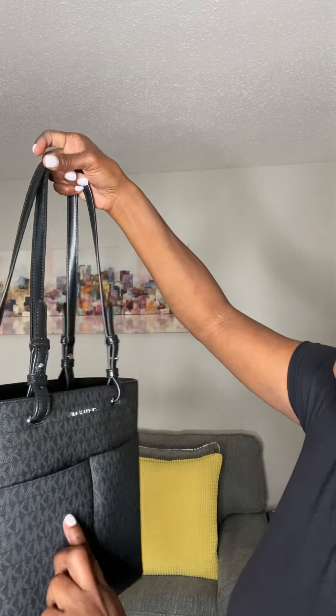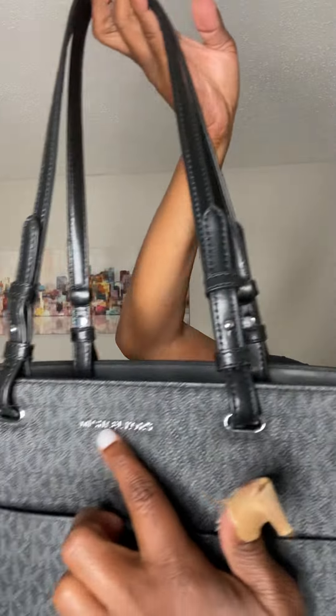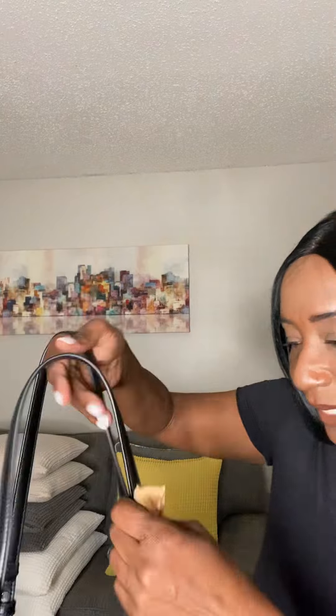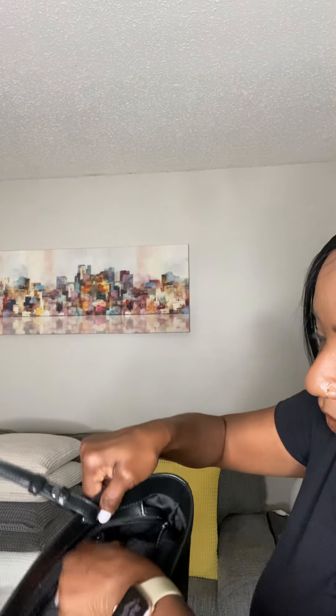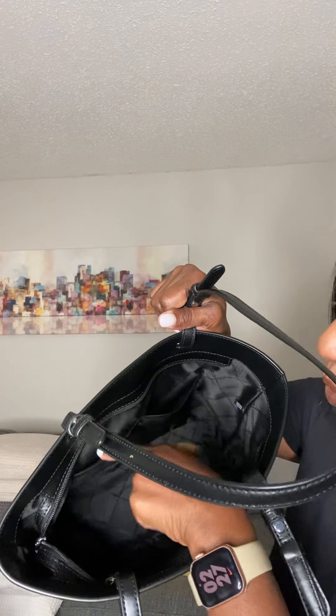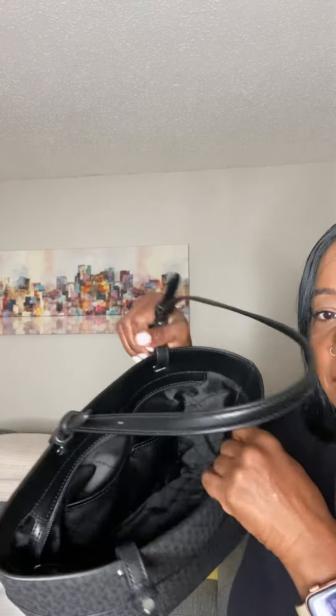The bag is in black, but the MK logo is in like a gray color, and then it has 'Michael Kors' on the front. The straps are pretty long so you can either carry the bag by hand or on the shoulder. The inside of the bag has a zipper compartment where you can put your things, and then it has two little pouches — if you want to put like your cell phone or something quick, like lip gloss. I don't have anything in this bag because I just switched over to another bag for the week, but I really, really do like this bag, ladies.